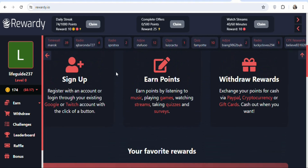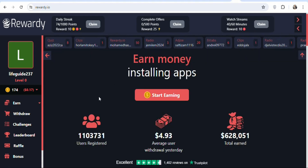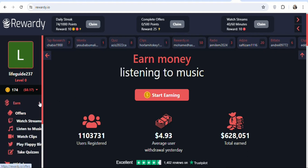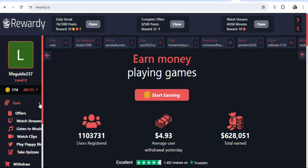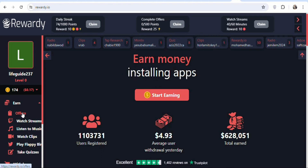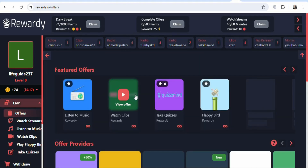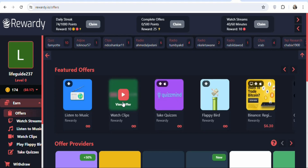To begin earning, click the earn button and you will see the different ways to make money on this website. The first way is to complete offers. When you click on offers, you will get offers that you can complete to earn money. Click on any of them and you can earn money by completing a task.